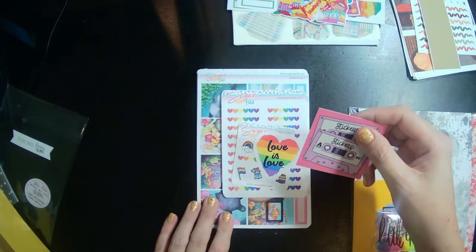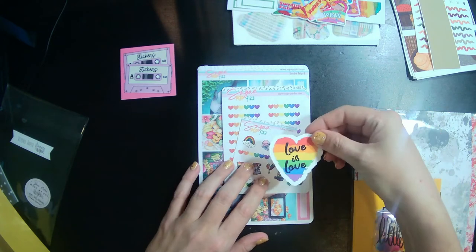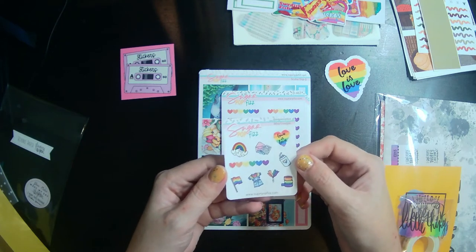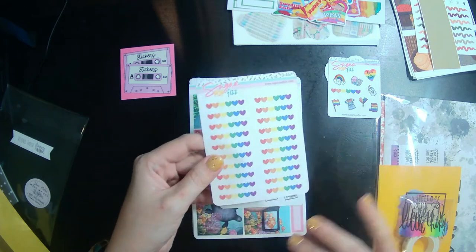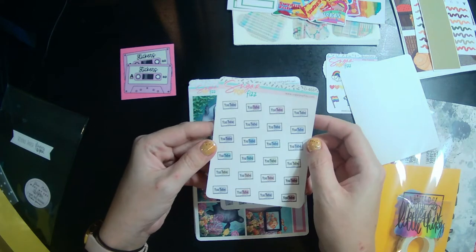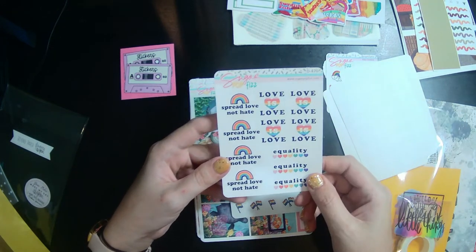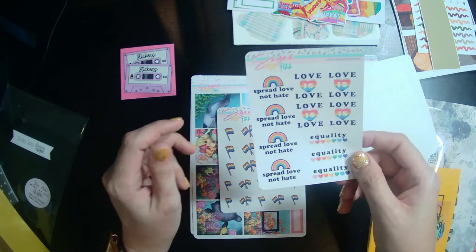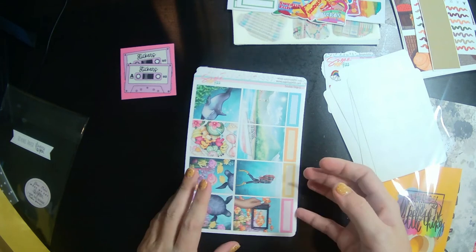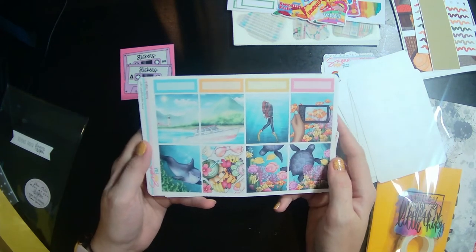We've got a little business card and then 'Love is Love' stickers — these are so cute for Pride Month. There's a little May freebie too. I love all the Pride stuff. We've got rainbow heart dividers, YouTube trackers, e-reader stickers that'll be great for Kindle reading, and then some equality stickers — more Pride stickers. These are super cute. I think this might have been a Two Dollar Tuesday deal.